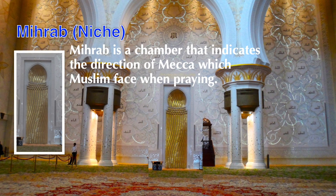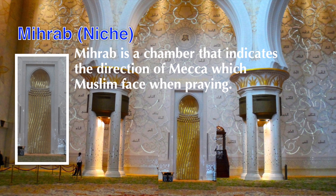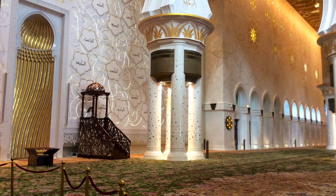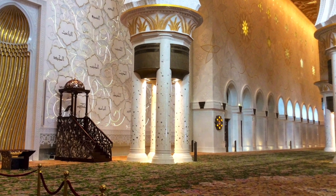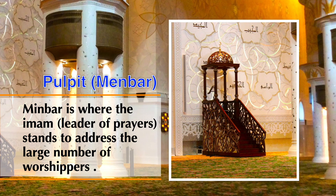The mihrab is a chamber that indicates the direction of Mecca, which Muslims face when praying. The minbar is where the imam, or leader of prayers, stands to address the large number of worshippers.